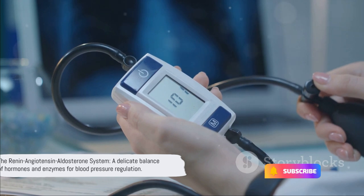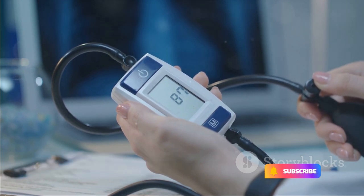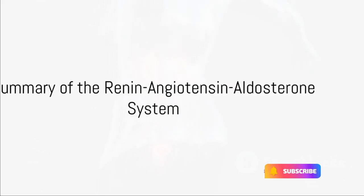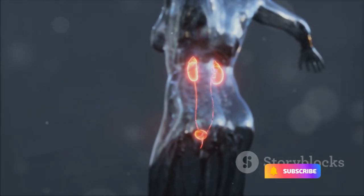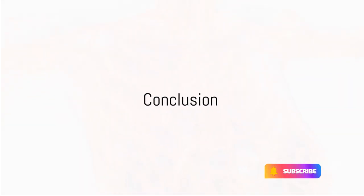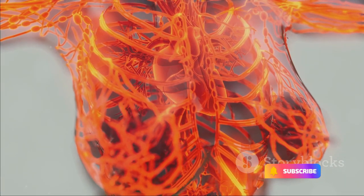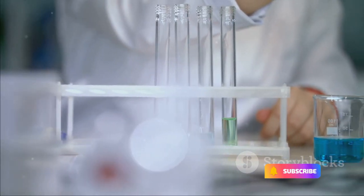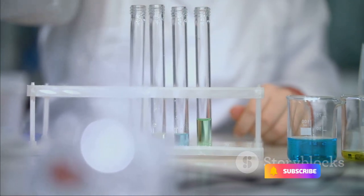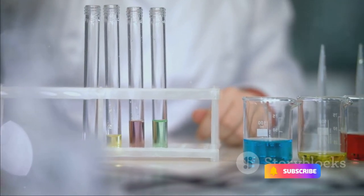And there you have it — the renin-angiotensin-aldosterone system in action. A masterful dance of hormones and enzymes that keeps your blood pressure in balance. To summarize, the renin-angiotensin-aldosterone system is a key player in regulating blood pressure, involving a series of steps. The next time you ponder the marvels of the human body, remember the renin-angiotensin-aldosterone system — this intricate dance of hormones and enzymes constantly working to keep your blood pressure on an even keel. It's just another testament to the incredible machinery that keeps us ticking.